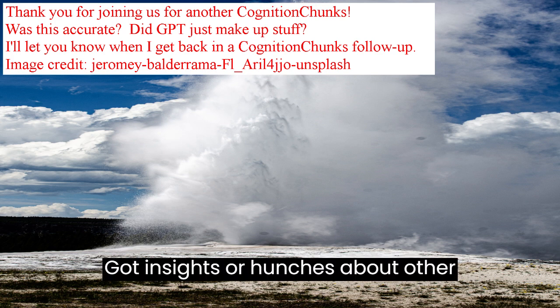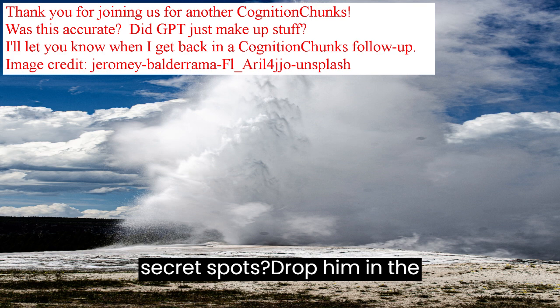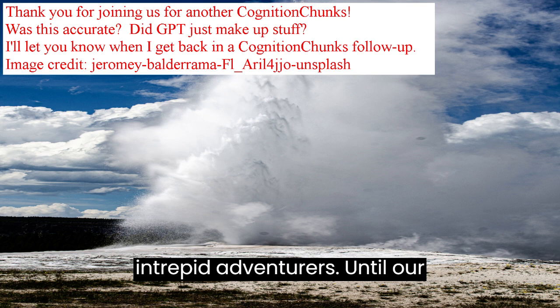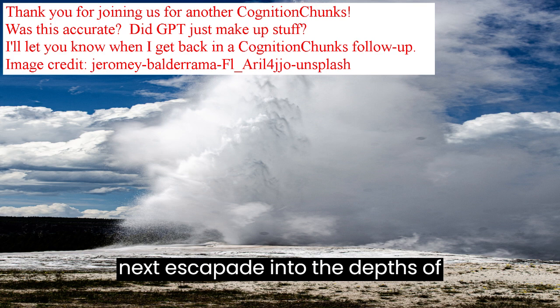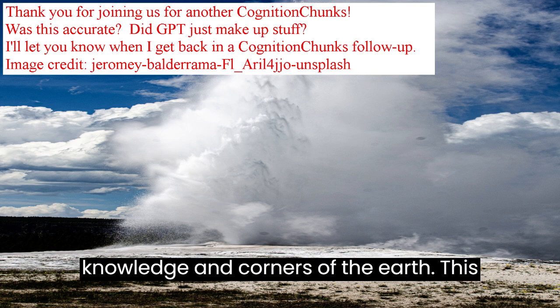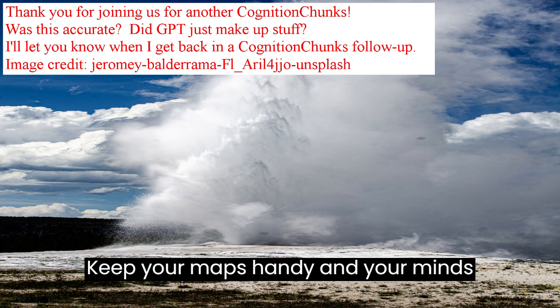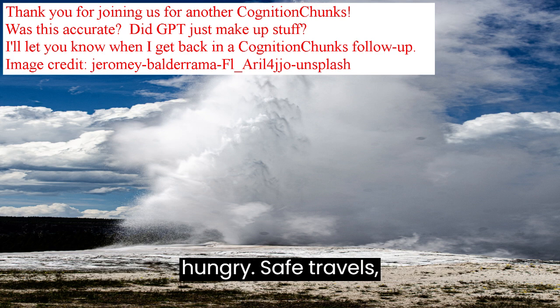Got insights or hunches about other secret spots? Drop them in the comments — we love hearing from you intrepid adventurers. Until our next escapade into the depths of knowledge and corners of the earth, this is Cognition Chunks signing off. Keep your maps handy and your minds hungry. Safe travels, explorers.